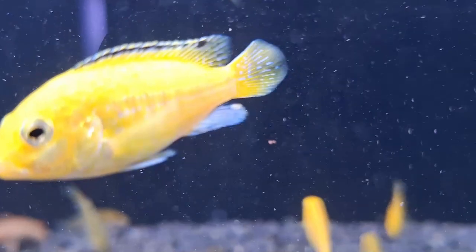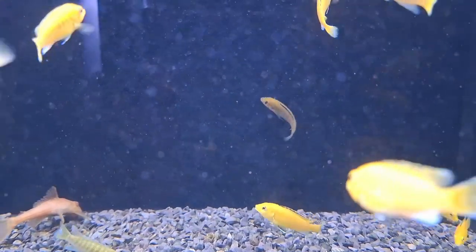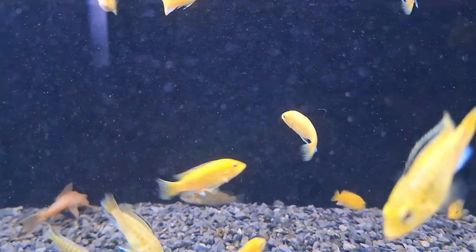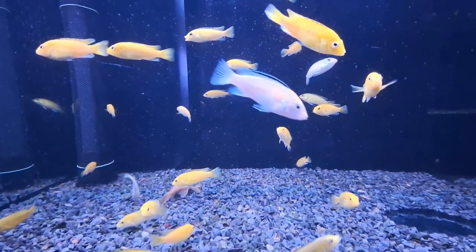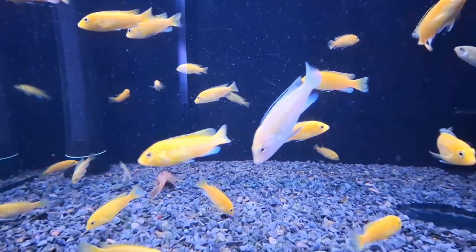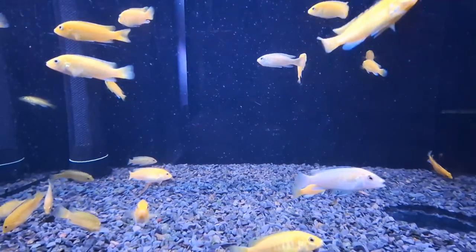In terms of aquarium care, Electric Yellow Lab Cichlids are relatively peaceful compared to other African cichlid species. However, it is essential to house them in specialist cichlid aquariums alongside other mbuna, as they are best suited for such environments. It's crucial to avoid pairing them with freshwater community aquarium species, as their behavior may cause harm to more peaceful fish. Instead, they thrive in an African lake cichlid community setup, where their natural habitat of rocks and caves can be emulated with a sandy substrate.